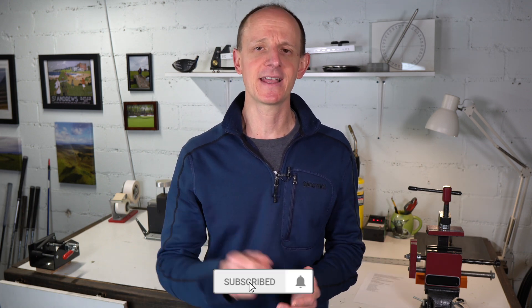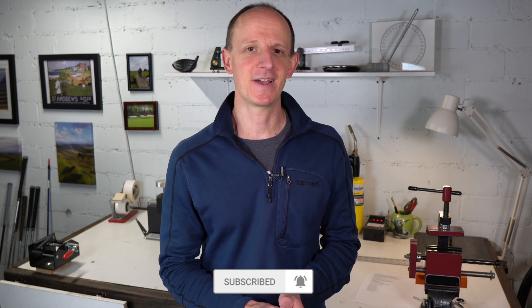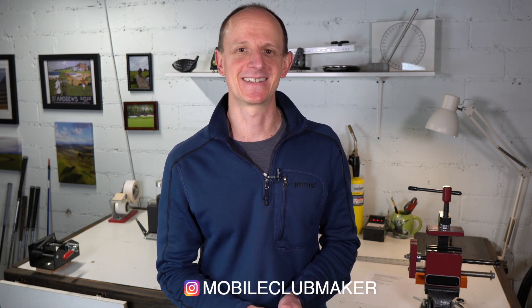If you enjoyed this video, go down below, like, comment, subscribe, and hit the bell icon. I am on Instagram — you can find me at Mobile Club Maker. We will see you next time.